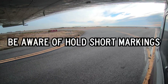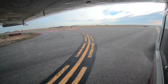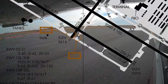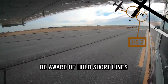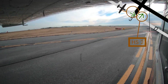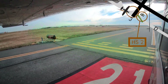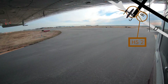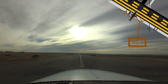Adding to this complexity and illustrated by Hotspot 2 are the numerous hold short markings that can be found throughout the airport. Specifically at Hotspot 2, numerous hold short lines occur in quick succession. Aircraft cleared to taxi via Delta, Bravo, hold short of Runway 1-2 Right will cross two sets of hold short lines for Runway 3 and 2-1 before reaching the hold short line for Runway 1-2 Right, 3-0 Left. This has been the source of confusion in the past. If you are in doubt, hold short and ask.